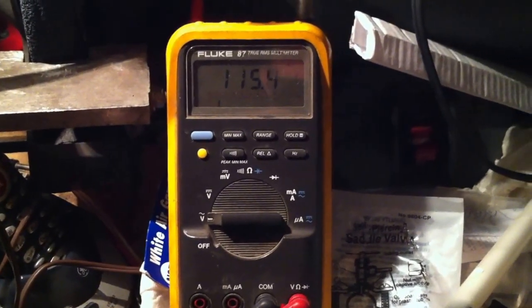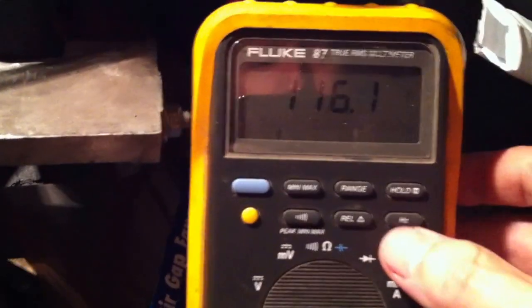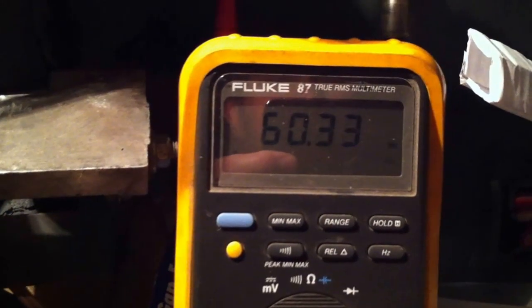Today we're running on auxiliary power. 115 volts, about 60 cycles. Light bulb in the garage. Running the whole facility on two kilowatts of generator capacity.